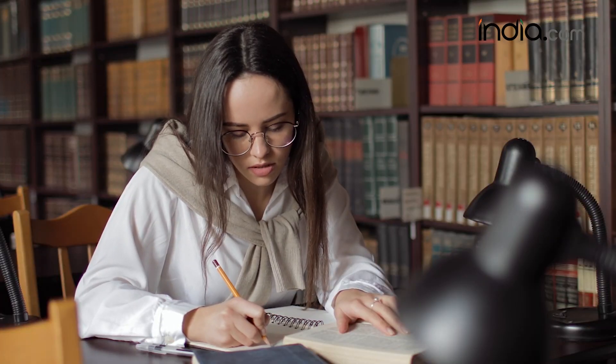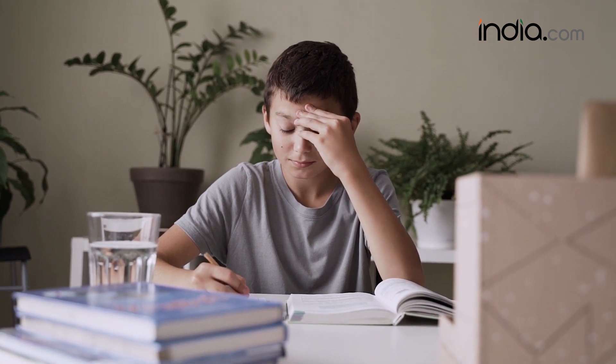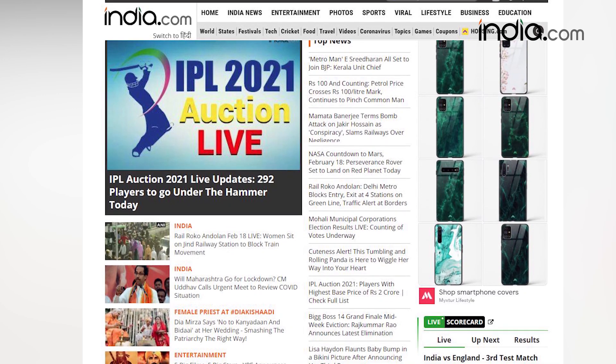So students, study from these top reference books and forget all about board exam stress and tension. For more updates on CBSE board exams, log into india.com.